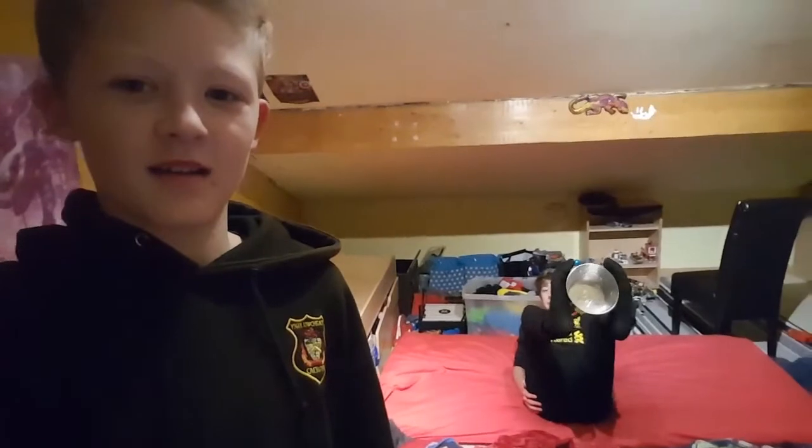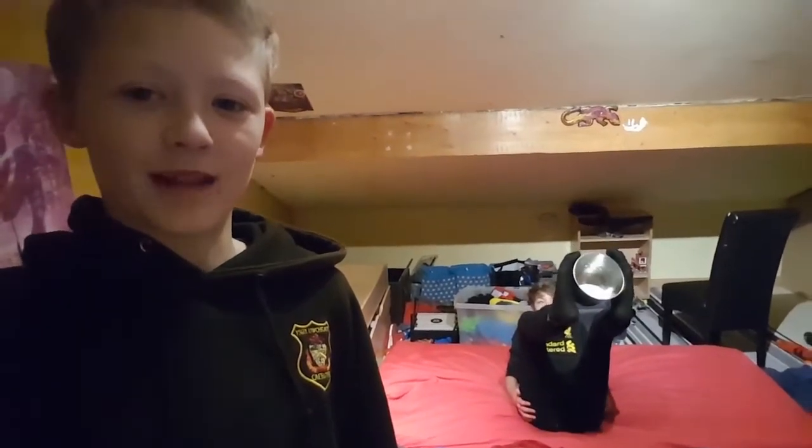Hey guys, what is up? I'm back with another vlog. Today, basically as you can see, Mike has a tennis ball in his hand there. By the title we are going to be doing tennis ball trick shots. So Mike is going to be there and MileyPlant321 is going to be there. Mike is going to throw the ball into the bucket, and hopefully we get the tennis trick shots.